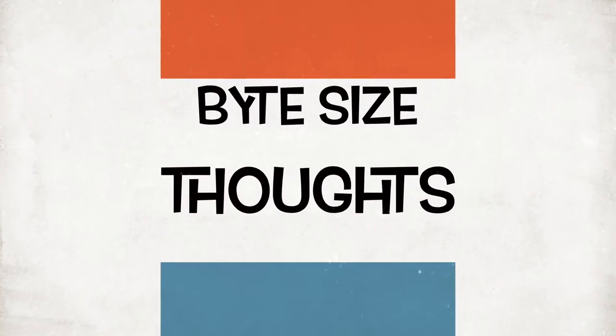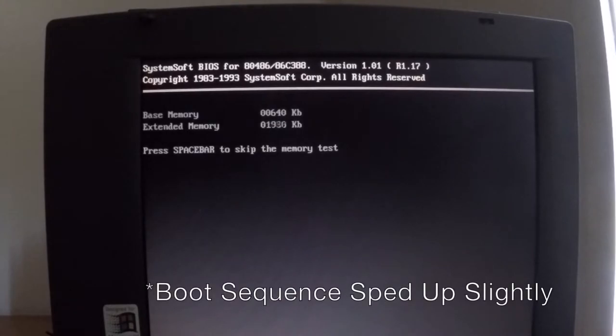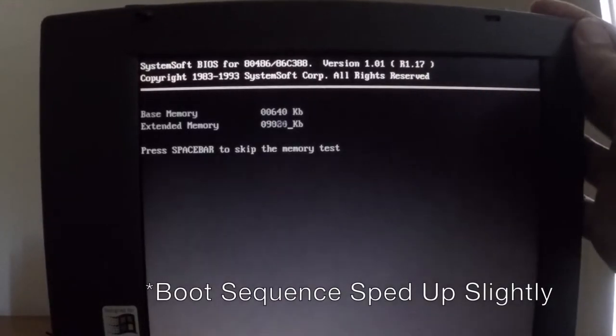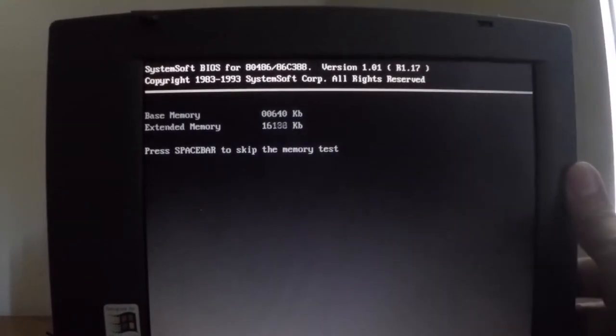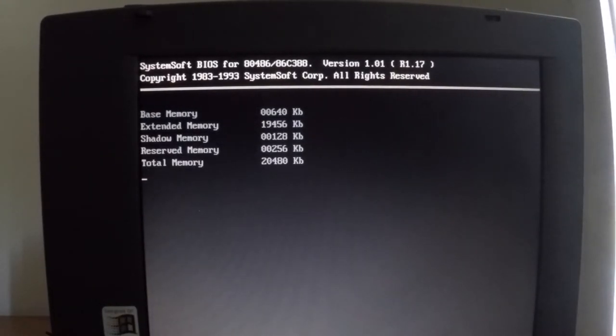Let's have a quick look around the laptop as it is. When it boots up, it does have some driver software already loaded for an external CD-ROM drive. I have to select an option to say that it's not connected so that it continues to boot. Then it goes into Windows 95.